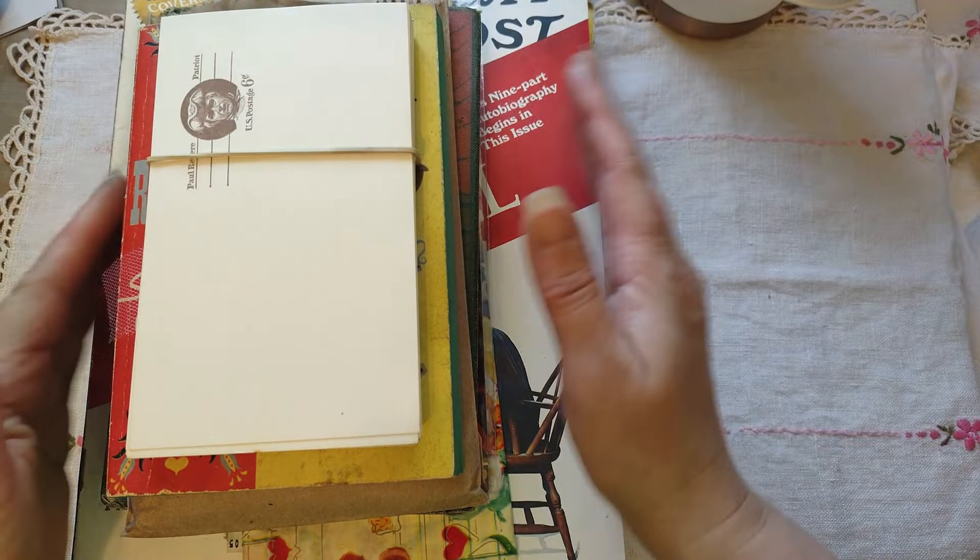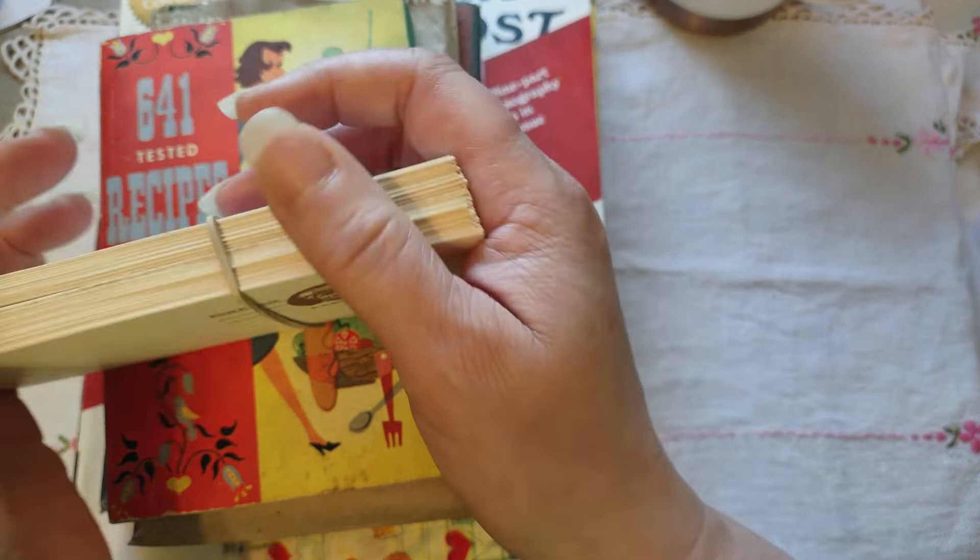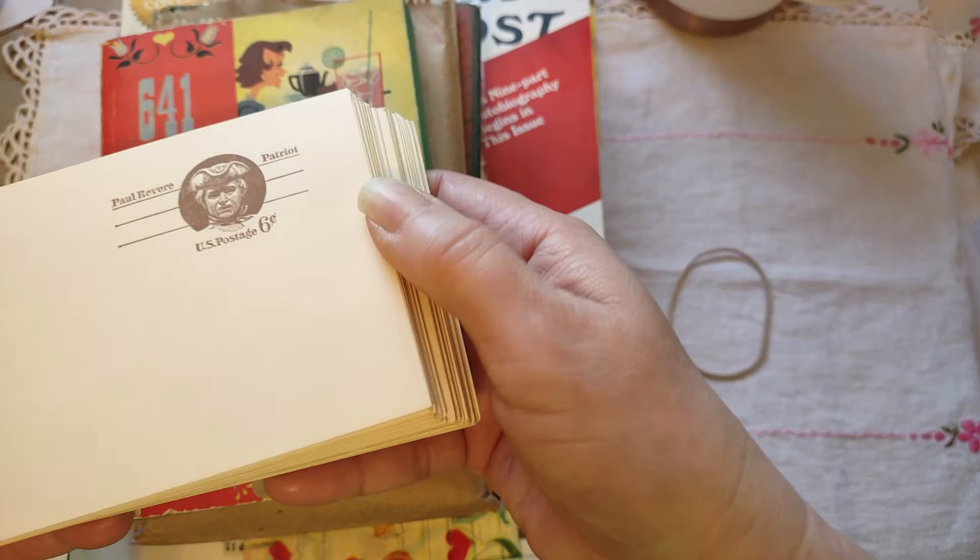Hi everyone, welcome back to my channel, Seaside Crafter. I have a haul I wanted to show you. I went to an antique store last week that I'd never been to before, so these are the goodies that I found there — I just wanted to show you all the things I found.